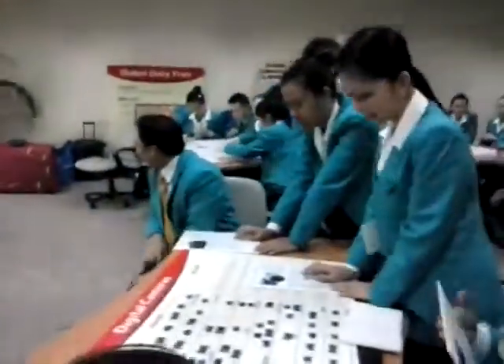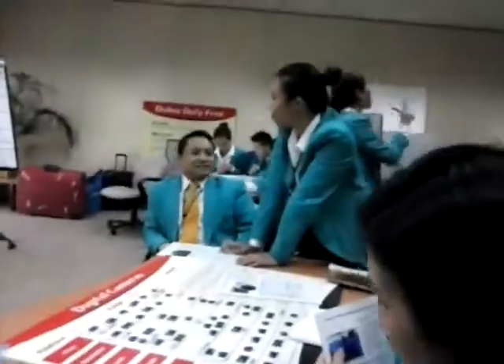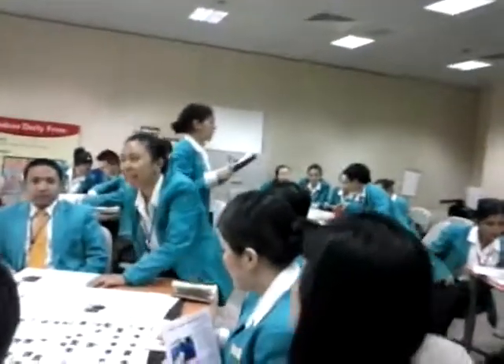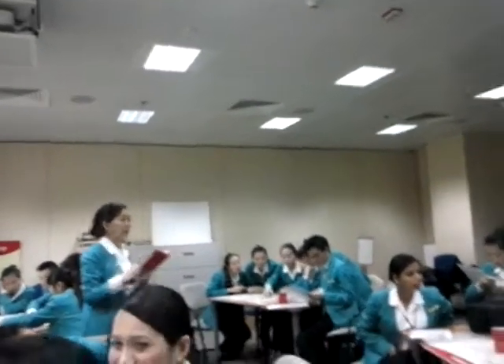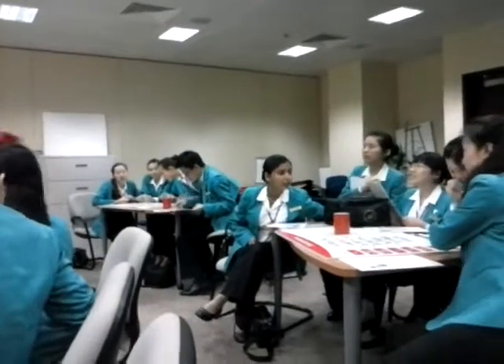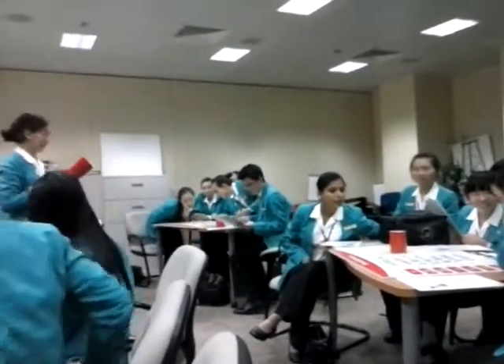Smartphones! Question number three. There are two possible answers to this question — you have to give me two answers. Which smartphones have the largest screen size? You have to get both correctly. Apple and Galaxy? No. iPhone? No. HD3? No.